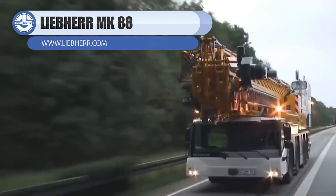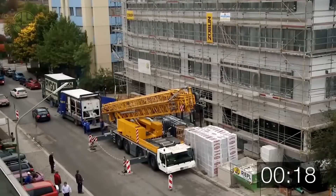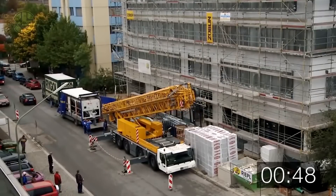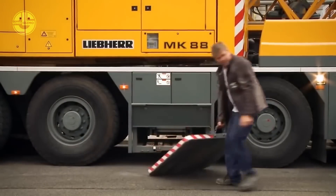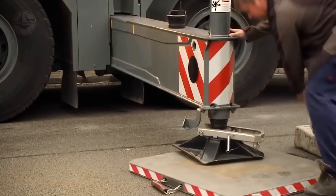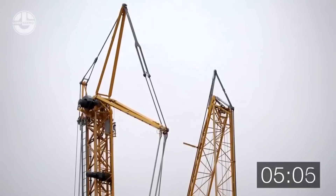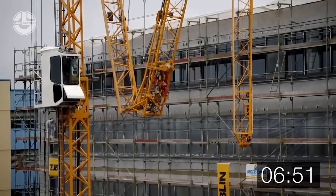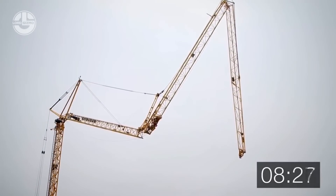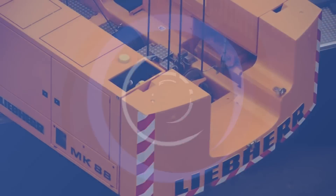The MK88 4.1 is a mobile construction crane that is effective and adaptable for usage in urban settings. It can fit into small locations thanks to its compact and agile design and works swiftly and effectively. The crane is widely employed as a taxi crane in a variety of applications. The MK88 4.1 complies with EN 14439, guaranteeing the highest safety and performance standards. The crane has a maximum lifting capacity of 17,636 pounds, a maximum radius load of 4,850 pounds, and a hook height of 99 feet.